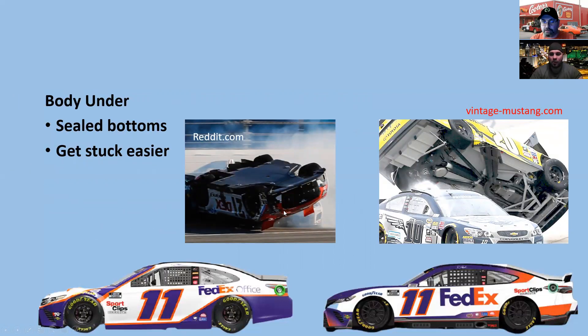As Harrison Burton showed us — having wrecked both races — the underside is now sealed. The old cars were not sealed underneath. The bottom features a full-length flat floor with a rear diffuser. If you get stuck in the grass, that diffuser plants the car and you may not be able to get out. Anyone can see a car in the grass and hope they have enough momentum, because that diffuser can lodge the car in. Damaging the diffuser, as seen at Daytona, also removes the ability to hold the rear end of the car.